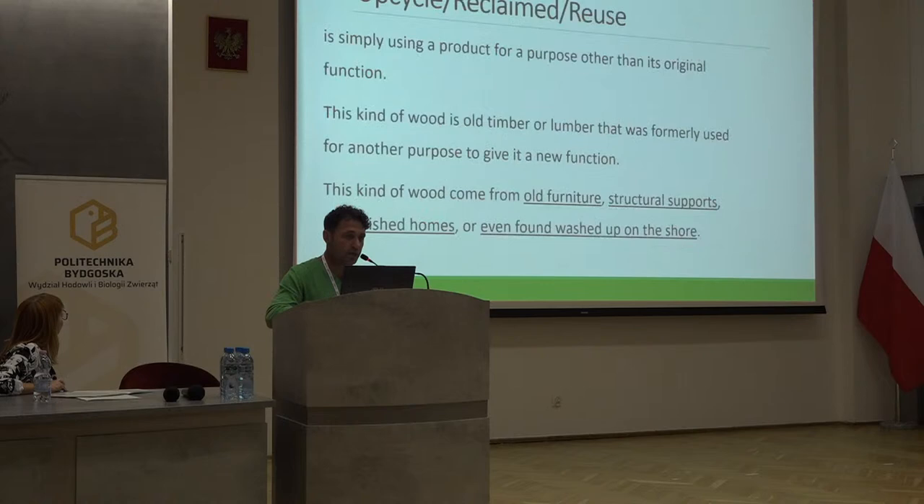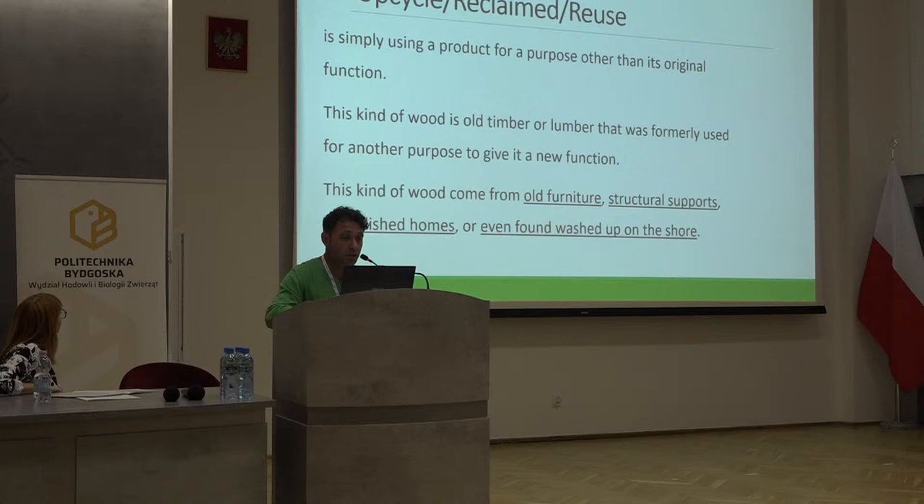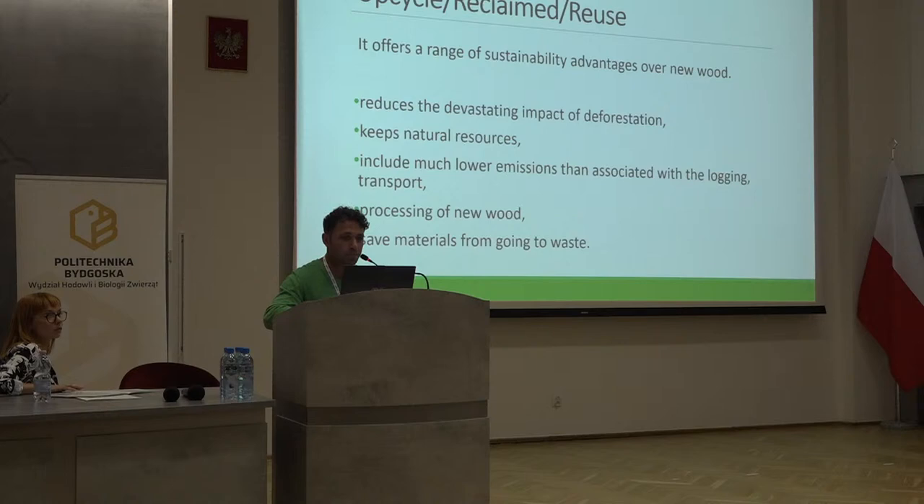IKEA also tries to use some organic materials to reduce water consumption and plastic materials. The other option is reuse — simply using a product for a purpose other than its original function. After its service life, we give it a new modification and a new use. We are able to get these materials from old furniture, even some structural timbers from demolished homes, or even material washed up from rivers or seas. There is a wide variety of ways of obtaining such materials.